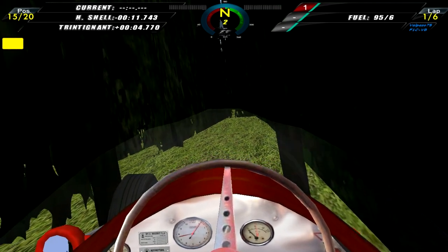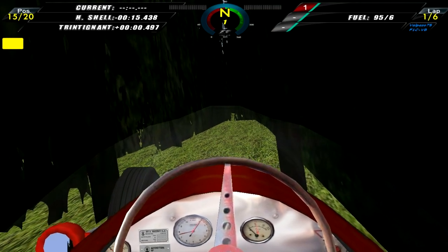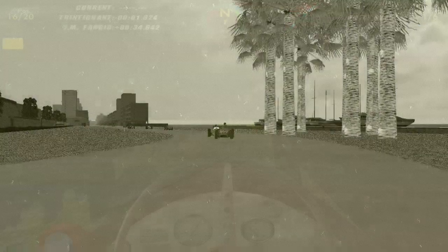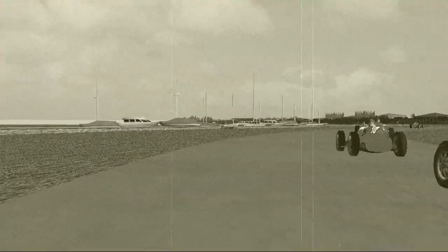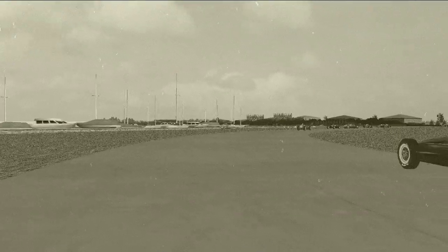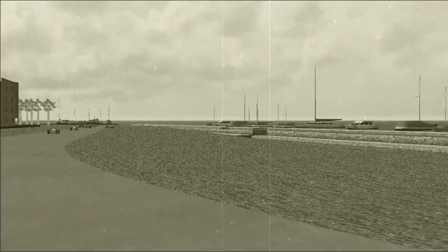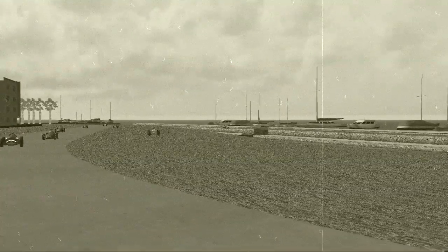What a disappointment for Andy — but not for me though. Here is a replay of Carlos Menditegui, who is coming through turn one, loses control of his Maserati and drives off into the bay. He gets stuck there and he is out of the race.